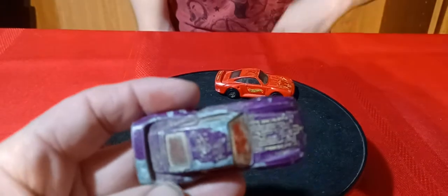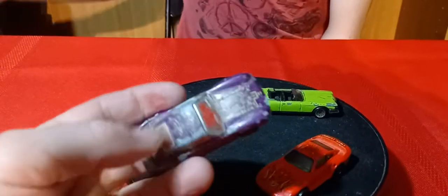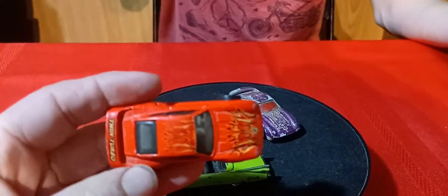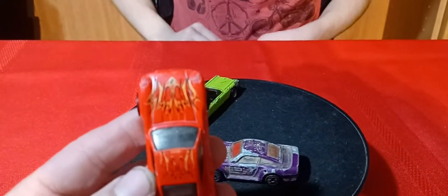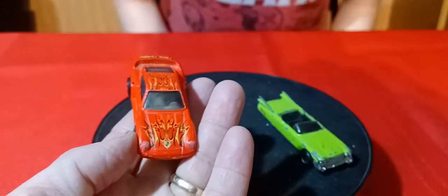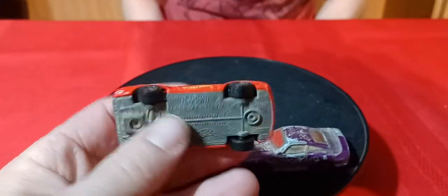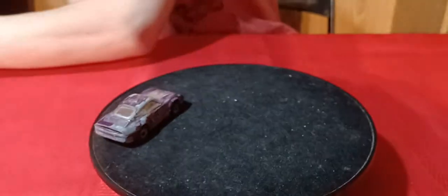And then this Porsche 959 in purple — what's left of purple. It's kind of beat up. It's got Ultra Hots on it and a metal base too. I think all these 959s have metal bases. Here's another one — this one says Twin Turbo on there, and the rear deck has got some wacky designs on there. But Hot Wheels. So that's a couple of 959 Porsche castings.